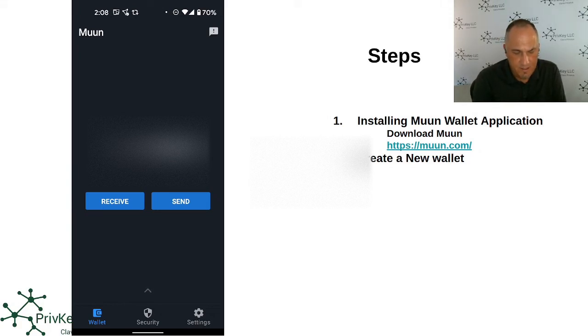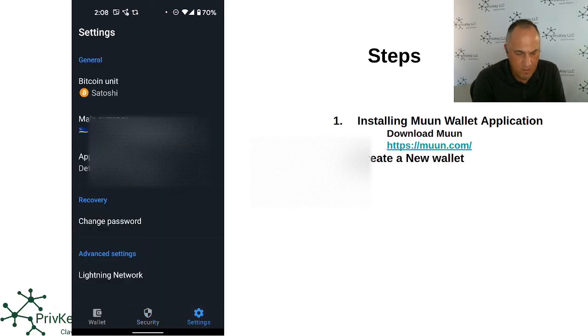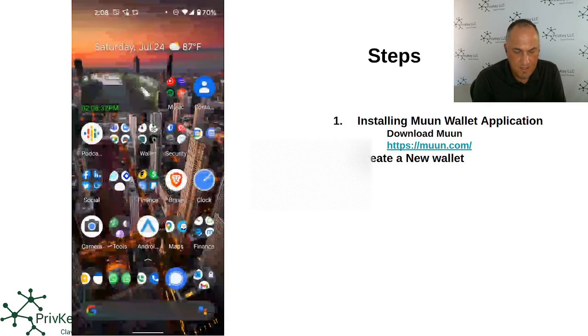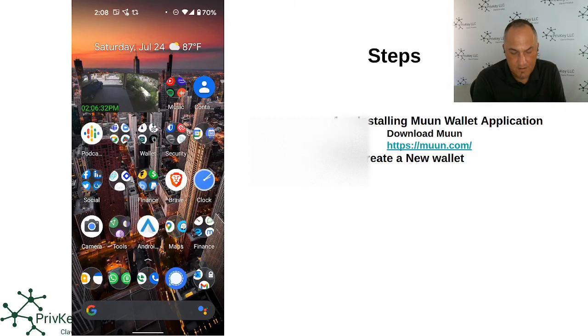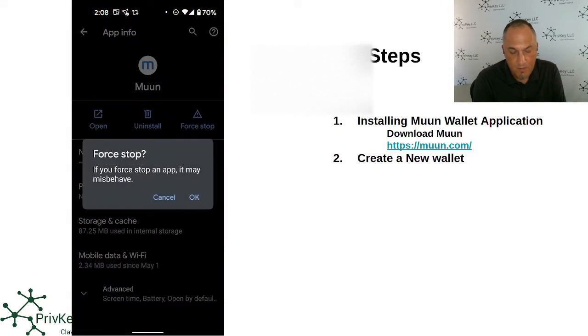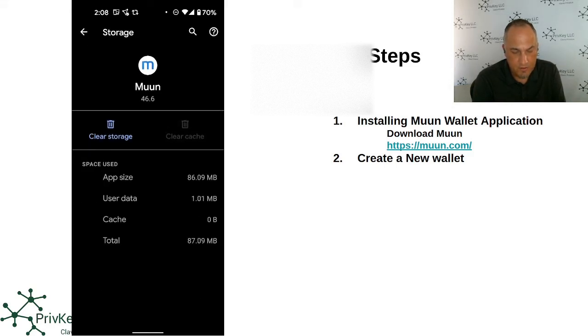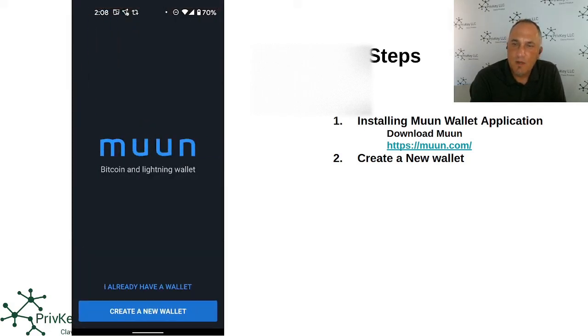On my phone here I have the Muun wallet already installed. It's a basic interface — you have the wallet tab and the security tab, which gives you steps for creating the emergency kit, plus settings. I'm going to exit the app and clear the cache and storage, simulating that I lost my phone, so my wallet data is deleted and gone.